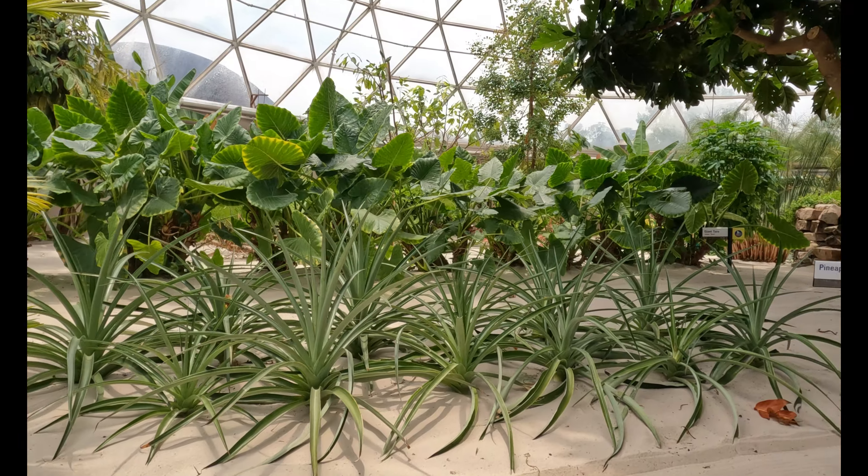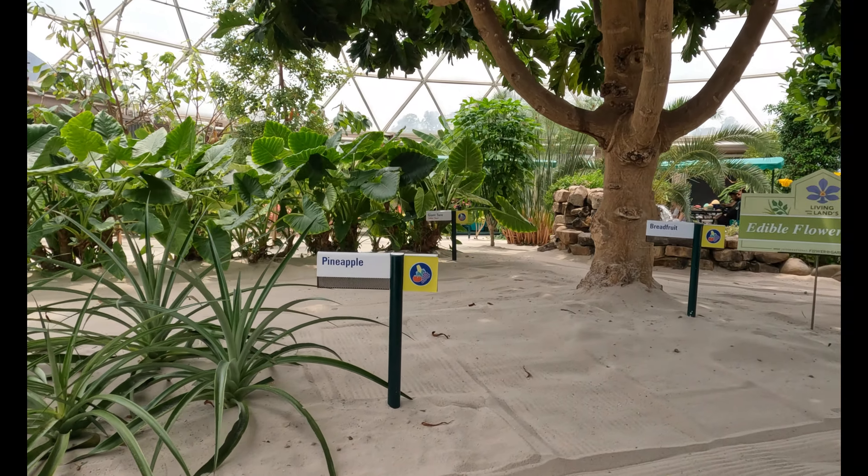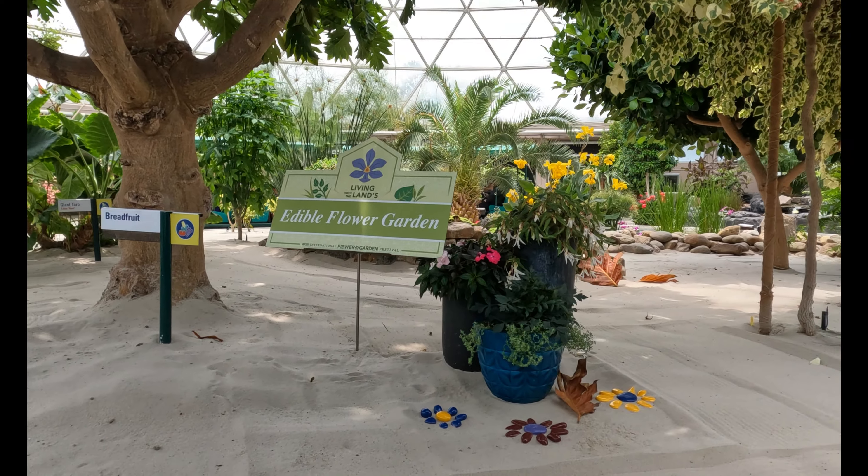Living with the Land has been a staple attraction for years and years at Epcot, and of course before that we had other run editions as well. However, as time has gone on, different things inside of the attraction have changed as well.